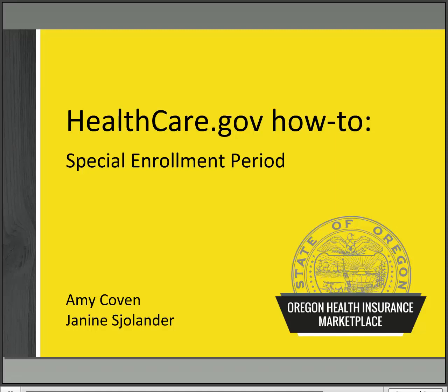Thanks for tuning in to this episode of healthcare.gov how-to. My name is Janine Schollander and I am joined by Amy Coven. We're outreach and education coordinators for the Oregon Health Insurance Marketplace. Our primary goal is to help Oregonians find their best affordable health insurance option and take advantage of all the great included benefits.